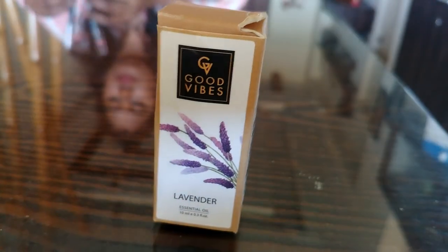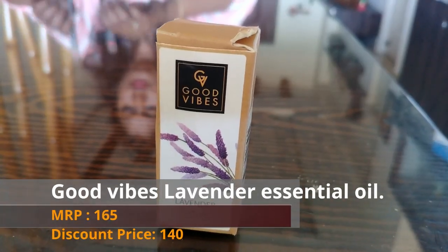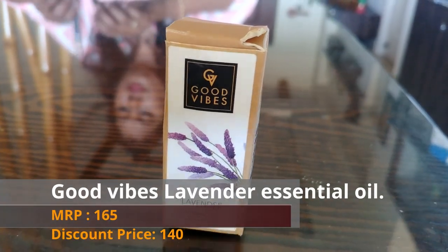First, we are going to talk about the products on the website. This is a Good Vibes brand — essential oil, lavender flavor. This is 10 ml for MRP 165. We are going to offer it at 140. We are going to sell all of these products, and if you buy all of these products, it will be a bit more beneficial.